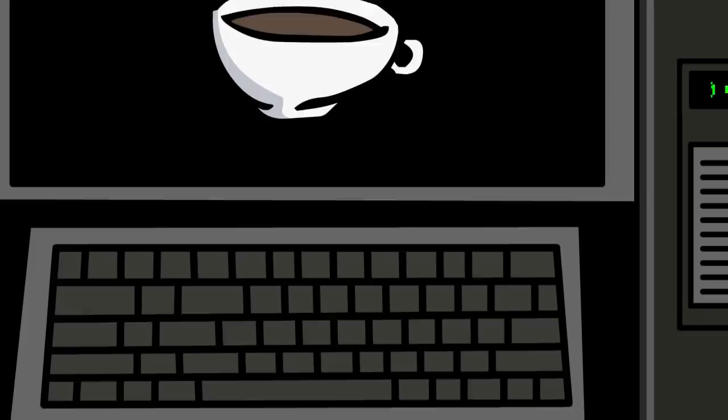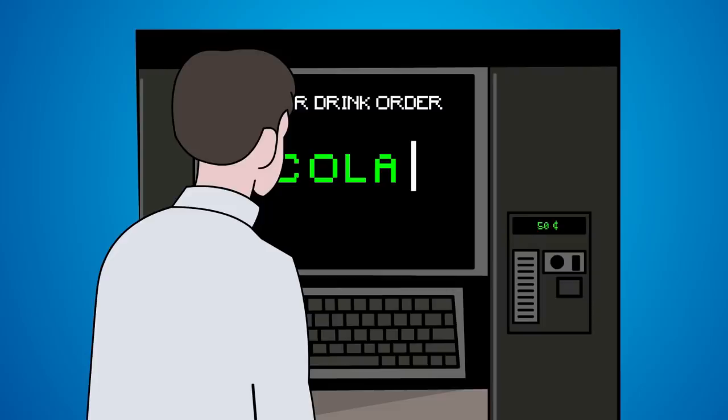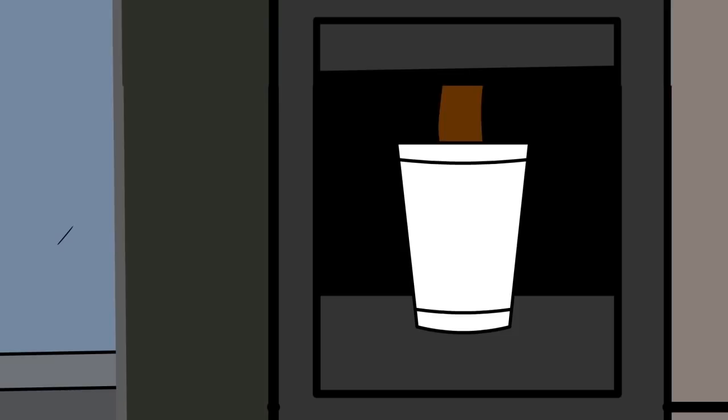The only difference in appearance of SCP-294 from a normal coffee machine is the keyboard touchpad with a standard QWERTY design. SCP-294 is just like any normal coffee machine: 50 cents is required, which can be inserted through the coin slot. The screen then prompts for the name of a liquid to be typed in. Once completed, a 12-ounce paper cup is placed and the specified liquid is dispensed into the cup.